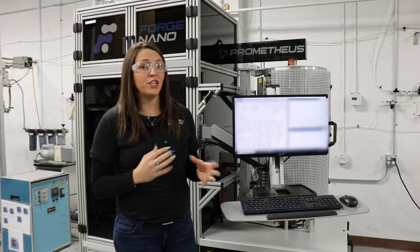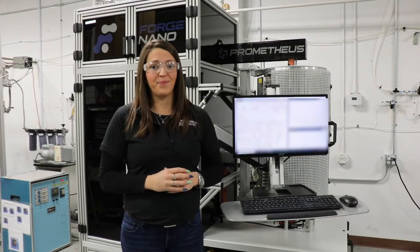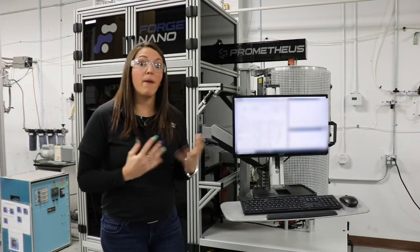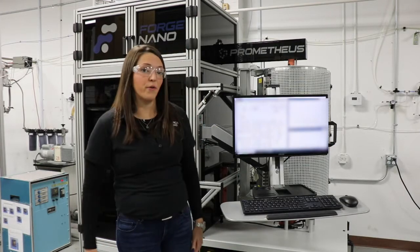Especially if you are changing the chemistries as you try out different things for your applications. I want to talk to you about some of the different models and what those features include and how those features can benefit you, especially when you're dealing with particle ALD. This system is specific for particles. However, you can deposit or coat non-particles like high surface area objects inside of our reactors.